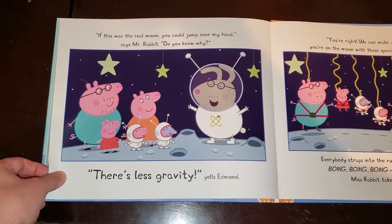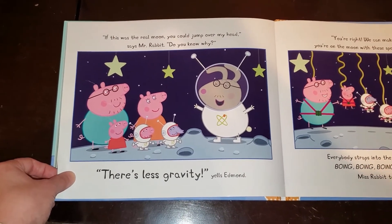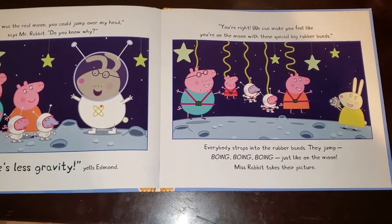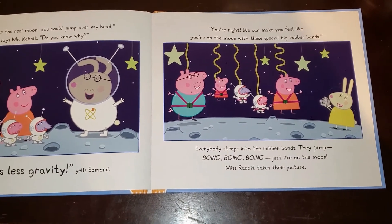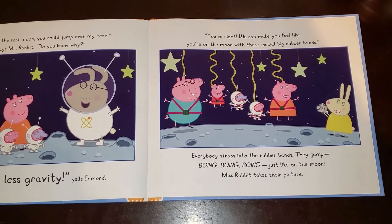If this was the real moon, you could jump over my head, says Mr. Rabbit. Do you know why? There's less gravity, yells Edmund. You're right. We can make you feel like you're on the moon with these special big rubber bands. Everybody straps into the rubber bands. They jump — boing, boing, boing — just like on the moon.